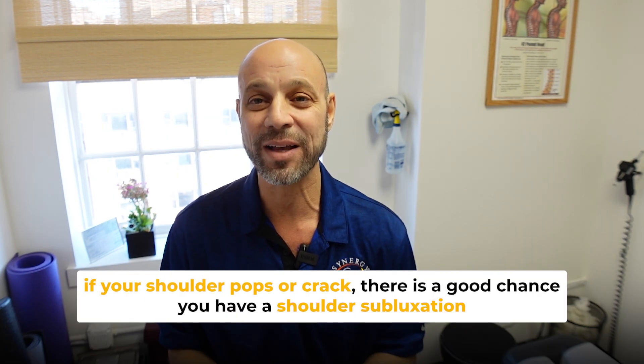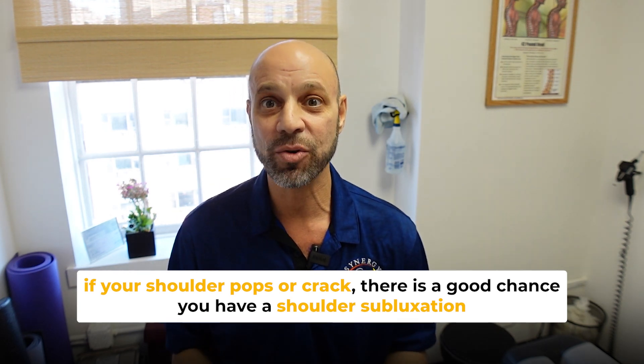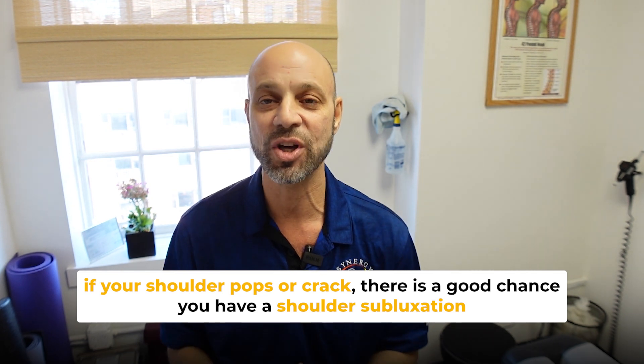Again, if your shoulder pops or cracks, you most likely have a shoulder subluxation. You can get that corrected over a series of adjustments and then some strengthening exercises to stabilize the shoulder joint. Hope that helps — thanks for tuning in, thank you guys so much.